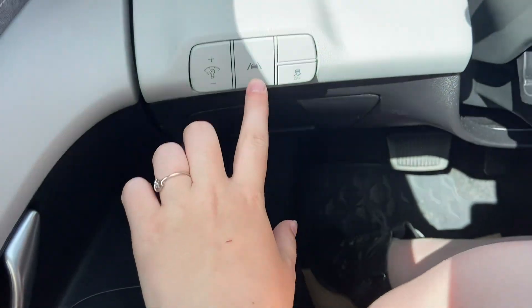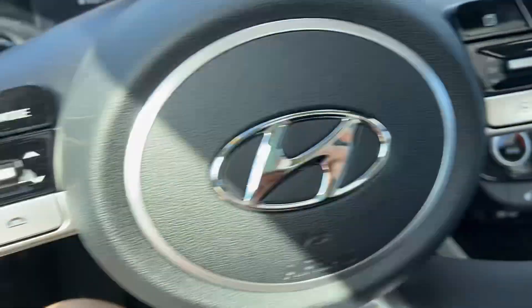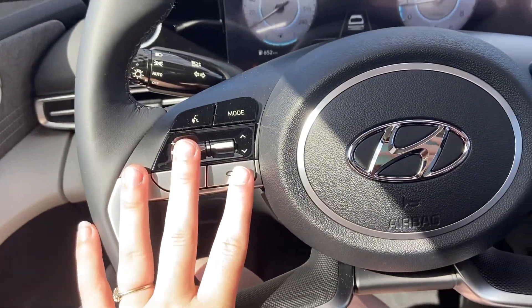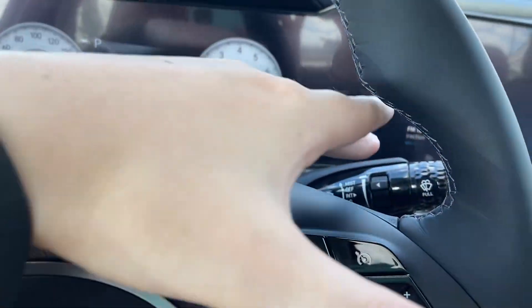Your driver window is an auto up and down, and you also have a window lock. You have your lane keep and lane follow assist, as well as your traction control, and this is just for the illumination up here. You have your steering wheel mounted phone controls as well as your cruise control. Of course, your automatic headlights and your windshield wipers.